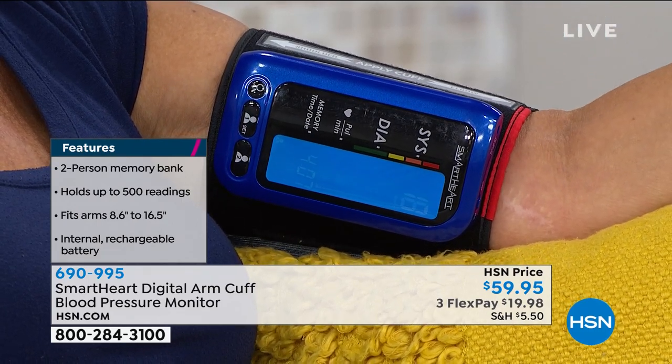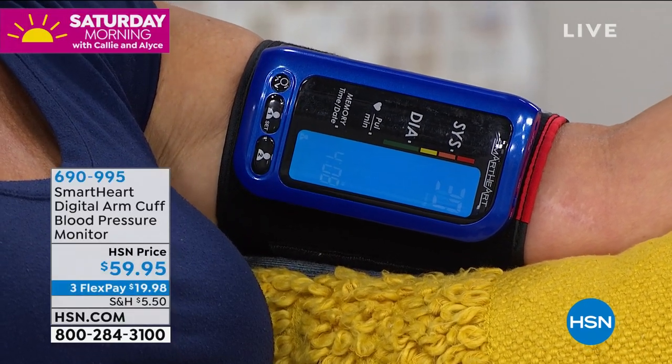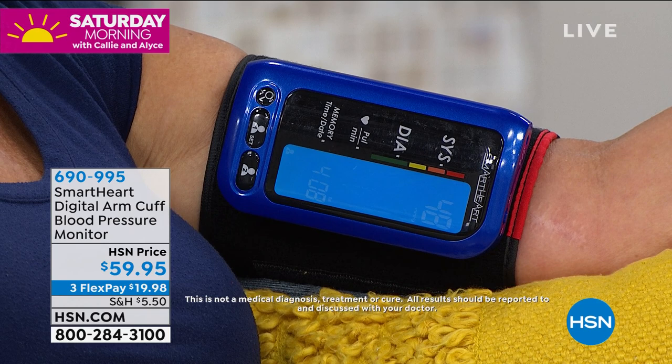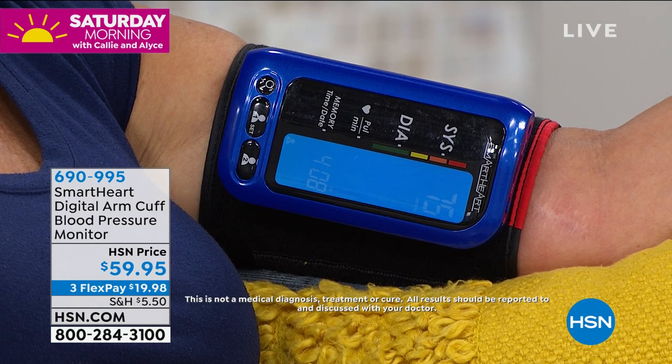Just like the natural pressure the doctor puts when he puts the cuff on your arm, it will slowly take its reading. Most importantly, it does the automatic inflation and deflation. It doesn't hurt. And in my opinion, it's more accurate to take it way up higher on the arm than just the cuff.